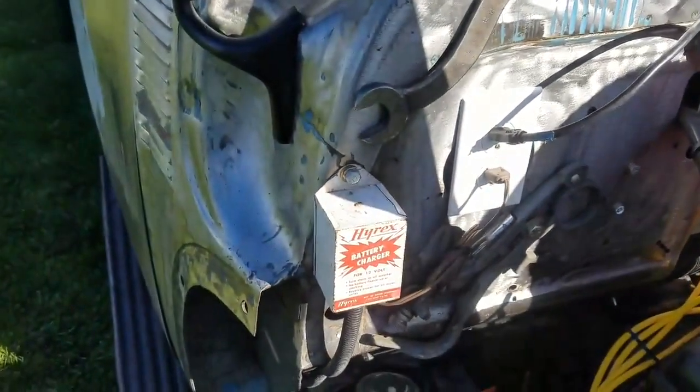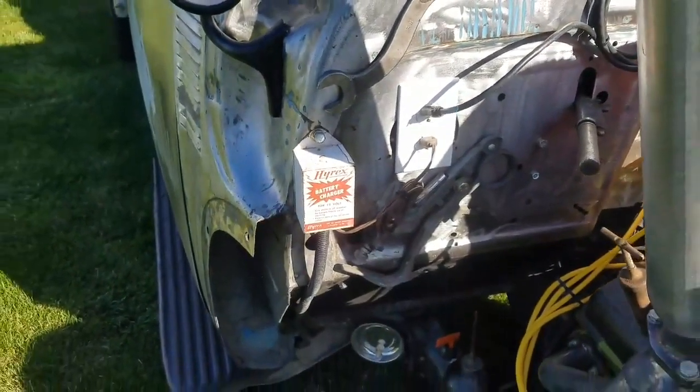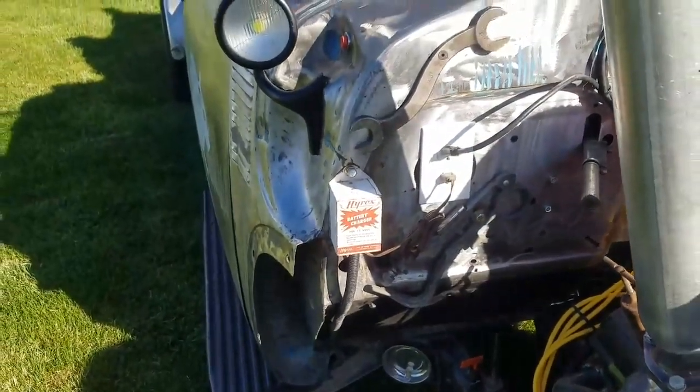One of them being this old battery charger, working order. Excellent.